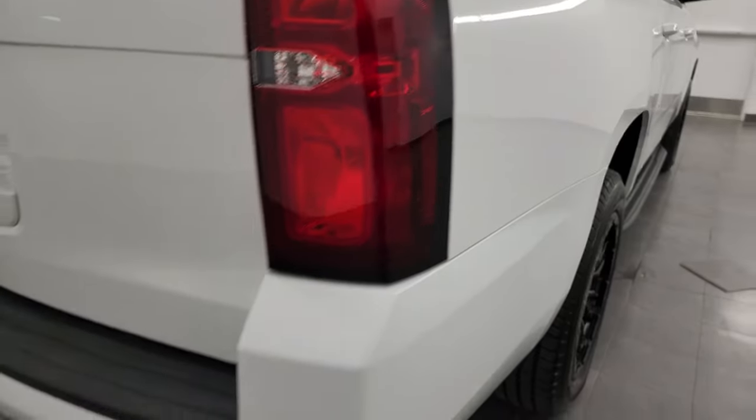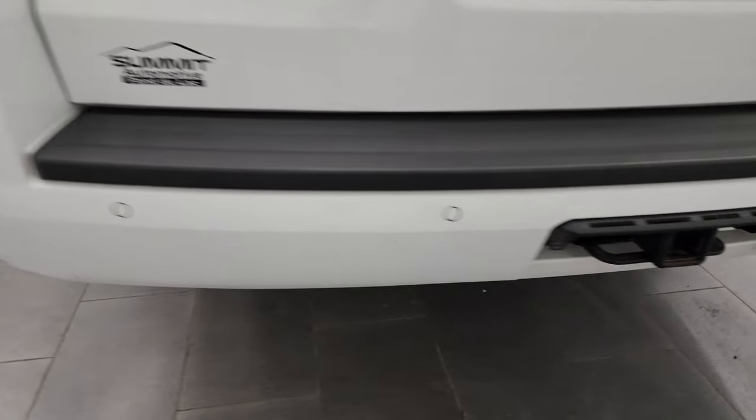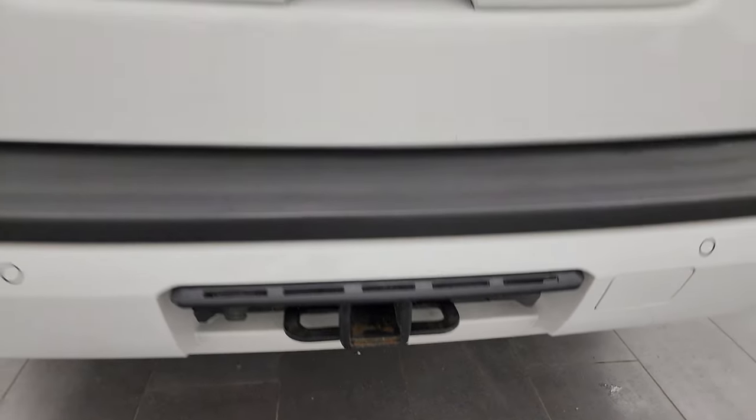The rear quarter looks great. Coming around to the back, the rear bumper is in nice shape — it has backup parking sensors. It also has the receiver hitch and 7-pin wiring for the tow package.